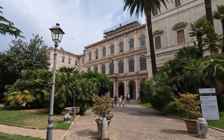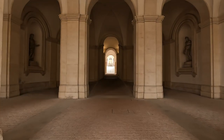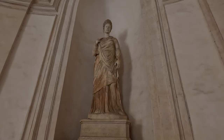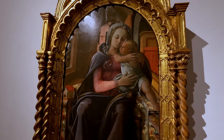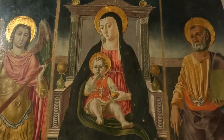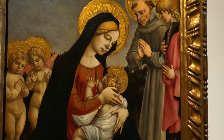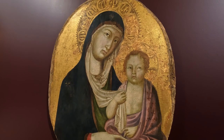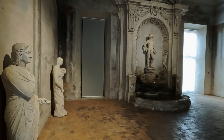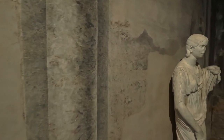Palazzo Barberini is this beautiful Baroque palace and it is a work of art by itself, and also has an amazing collection of art. The collection of paintings spans from the 13th century to the 18th, but the 16th and 17th centuries are most represented, featuring works by artists such as Raffaello, Tintoretto, Caravaggio, Bernini, and a whole bunch more — sort of makes my head spin.